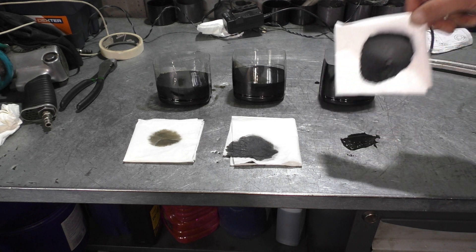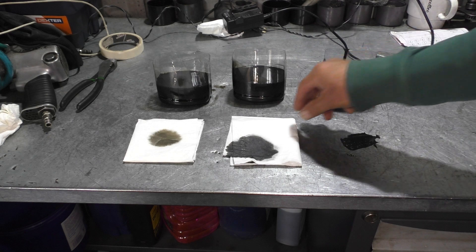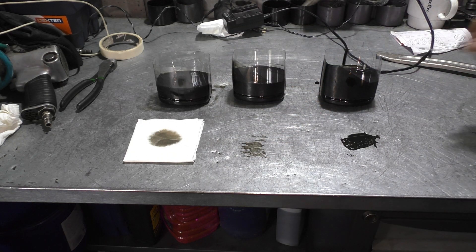The darkening of diesel oil is a common and normal phenomenon. You just need to change the oil and filter on time and not pay too much attention to the oil's darkness — it is still performing its function.